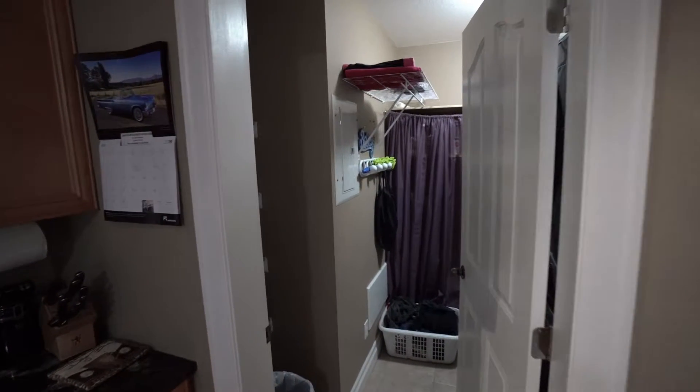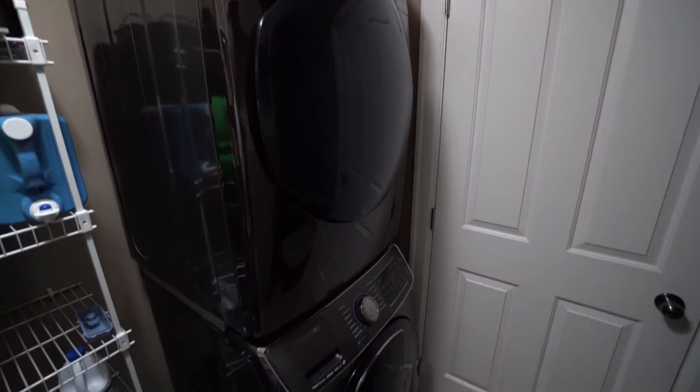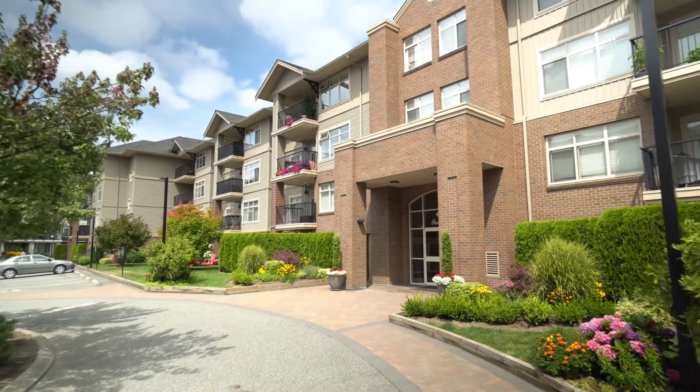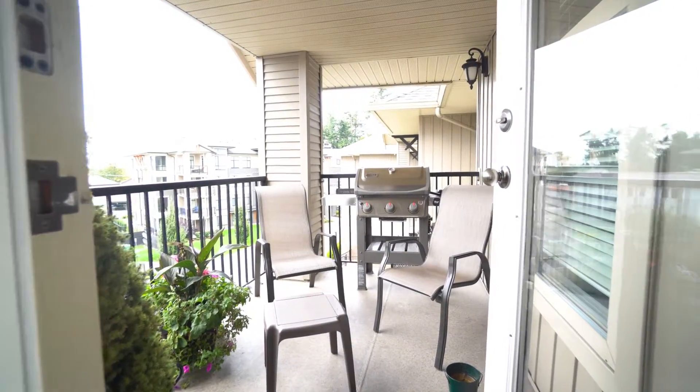This unit also has a great laundry and storage room, one secured underground parking spot, bike room, and a lovely patio to enjoy the fresh air.